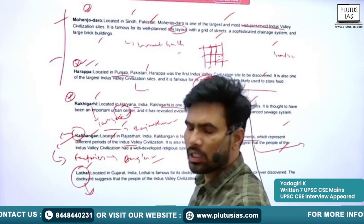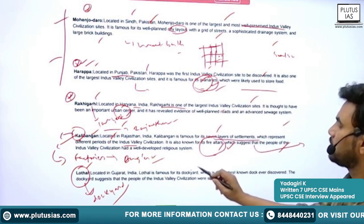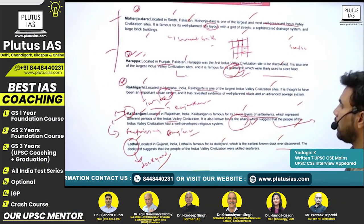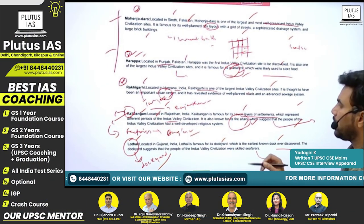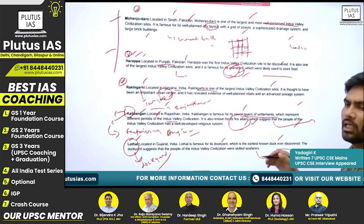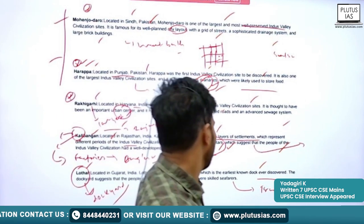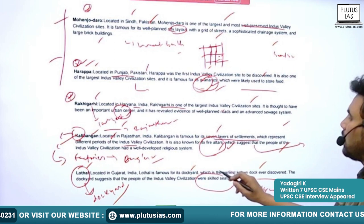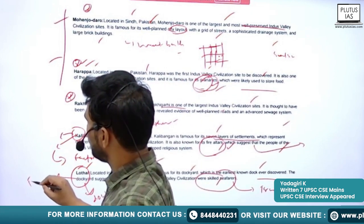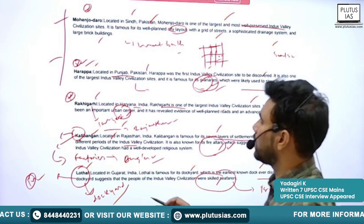Next is Lothal, located in Gujarat. At Lothal we have found a dockyard, which is the earliest known dock ever discovered. This shows that the Indus Valley people operated ships and traded with other civilizations like the Mesopotamian civilization. It also shows they were skilled seafarers, traveling through seas and oceans.